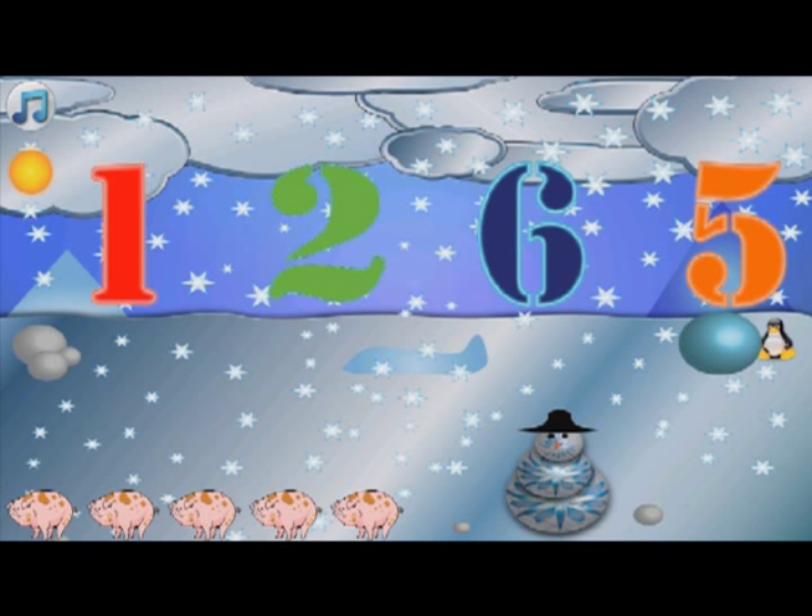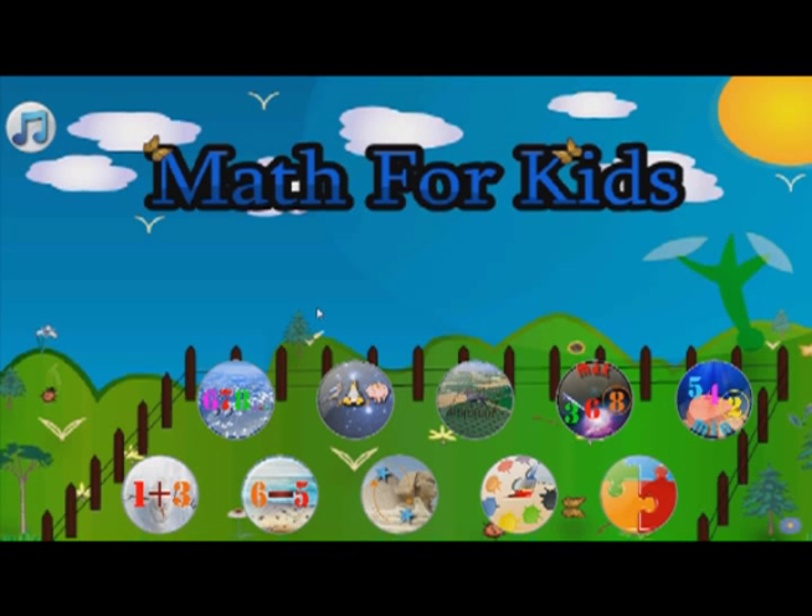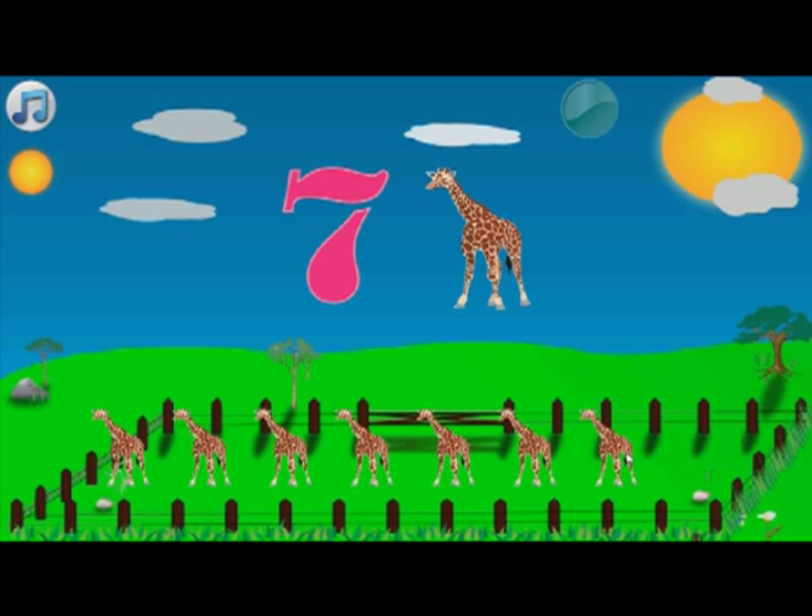How many animals do you see? Try the number of animals in the fence. Seven! One! Two! Three! Four! Five! Six! Seven!